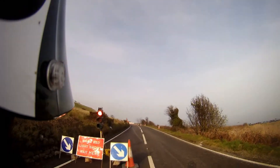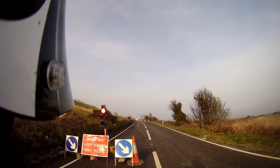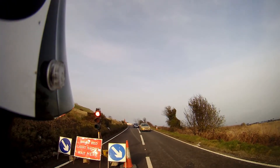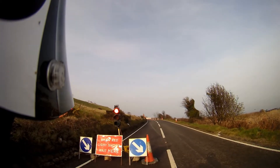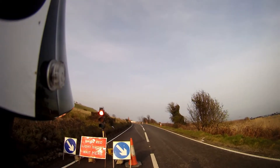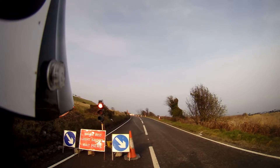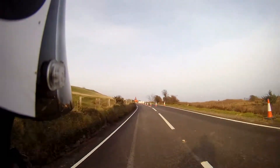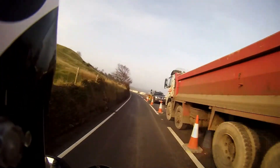The other thing that annoys me is premium fuels. People go on and on about how much better premium fuels are, how much brake horse power you get. Japanese and Italian bikes all come with premium unleaded badges on the tanks, but you have to understand that the premium unleaded in Japan and Italy is the same as our normal unleaded here. So the premium unleaded over here is not going to give you any more performance - it's a bit of a placebo effect.